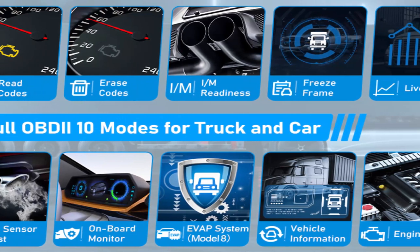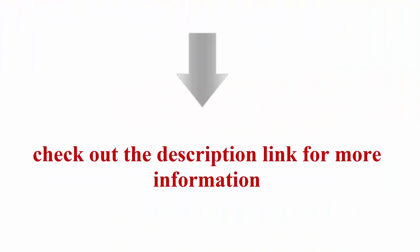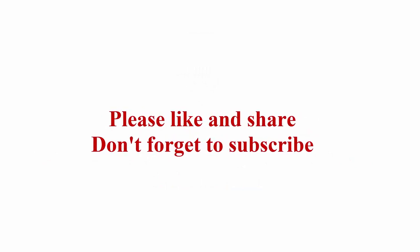High efficiency, reliable quality, and long service life. Check out the description link for more information. Thanks for watching — please like and share, and don't forget to subscribe.